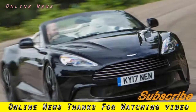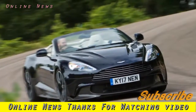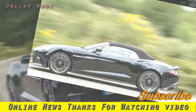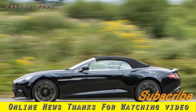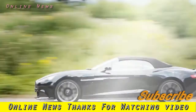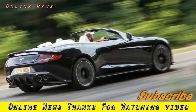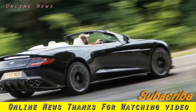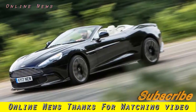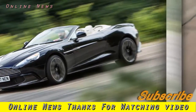Aston Martin Vanquish S Volante 2017 review: a luxurious 2-plus-2 super GT takes its V12 and handling balance to an open-air audience. The changes made to the Aston Martin Vanquish S coupe at the start of the year were also made to the soft-top Volante at the same time, but then the weather was cold and now it is hot, so here we are being given the opportunity to test the roofless Vanquish S for the first time.